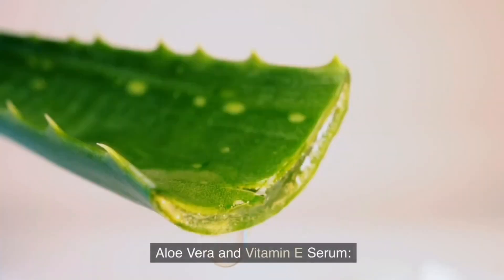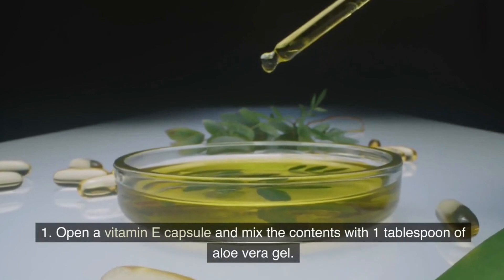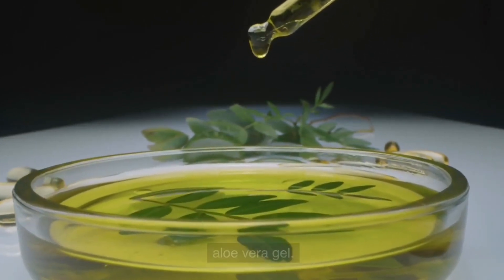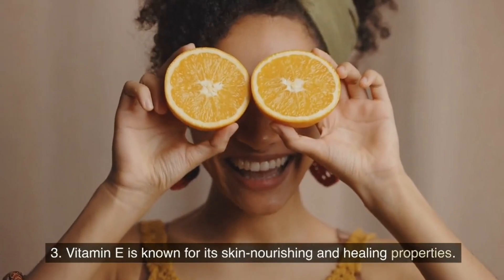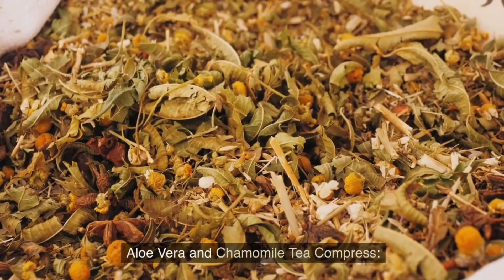Aloe vera and vitamin E serum. Open a vitamin E capsule and mix the contents with 1 tablespoon of aloe vera gel. Gently apply the mixture to the sunburned skin. Vitamin E is known for its skin-nourishing and healing properties.